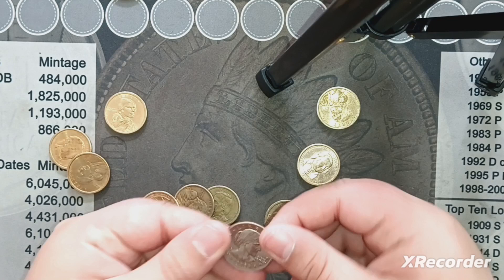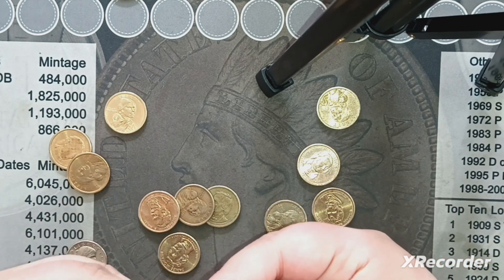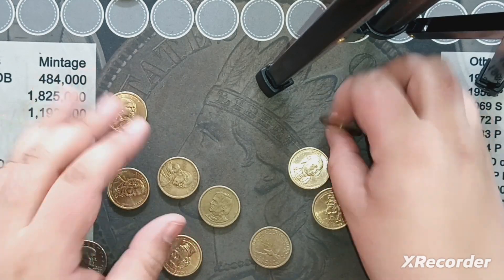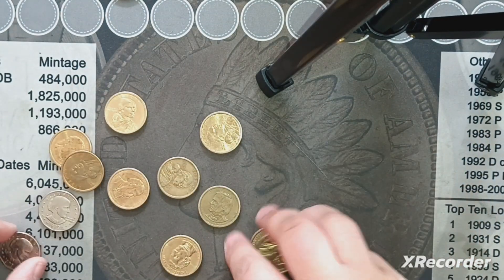I don't see anything else in here. I've got a couple of '79s — that one's a Denver. No wide rims today. I have found a few of the wide rims actually, but nothing today. That should be it for the dollar coins.